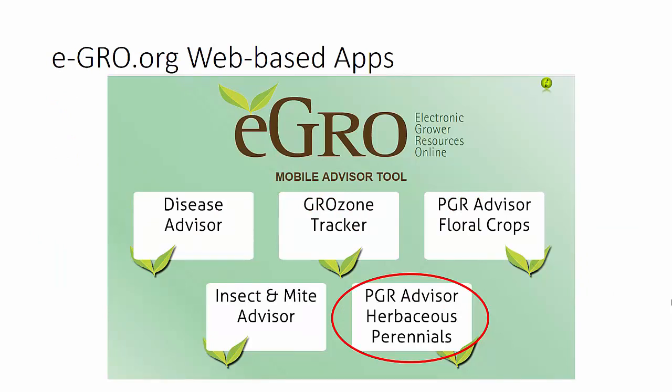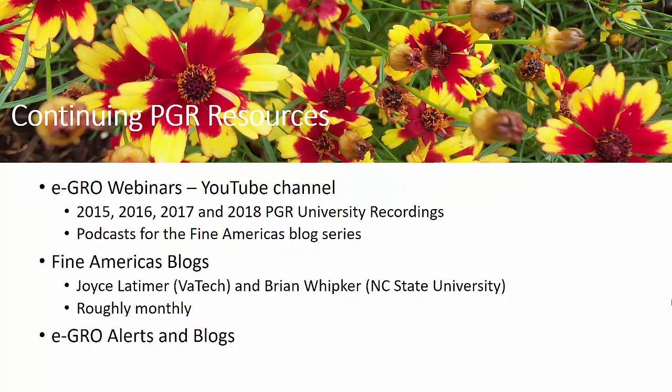Once you click on the mobile web apps tab, it will open up our resources. You'll find we have the guide for the floral crops — that's our annual guide — and you'll find the new guide for herbaceous perennials. We're in the process of updating these; they should be done in the next month or so. In summary, we do have a lot of PGR resources available to you. In addition to the paper PGR guides and the web guides, we have eGrow webinars — our YouTube channel is called eGrow webinars. On that channel you'll find recordings from our PGR universities for the last four years, as well as podcasts like this one for the Fine Americas blog series. You'll also find written blogs on the Fine Americas website done by myself and Brian Whipker at NC State, with a new one published roughly monthly along with a monthly podcast of PGR information.